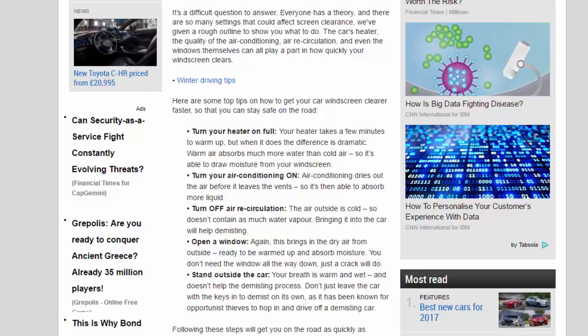Turn your heater on full. Your heater takes a few minutes to warm up, but when it does the difference is dramatic. Warm air absorbs much more water than cold air, so it's able to draw moisture from your windscreen.